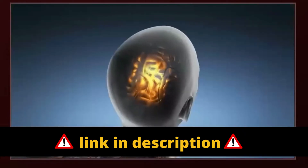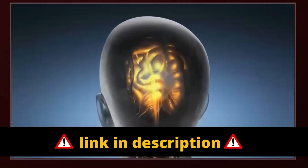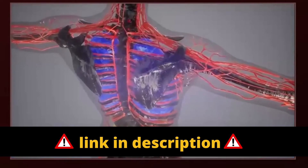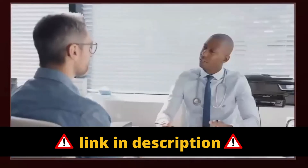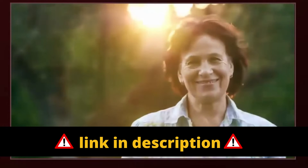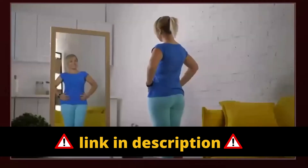And you also get the benefits of Melatox: results in just a few weeks, 60-day guarantee, rejuvenates the heart and arteries, improves eyesight, improves memory and focus, 100% natural, increases energy levels, no GMO, FDA-approved and GMP-certified.